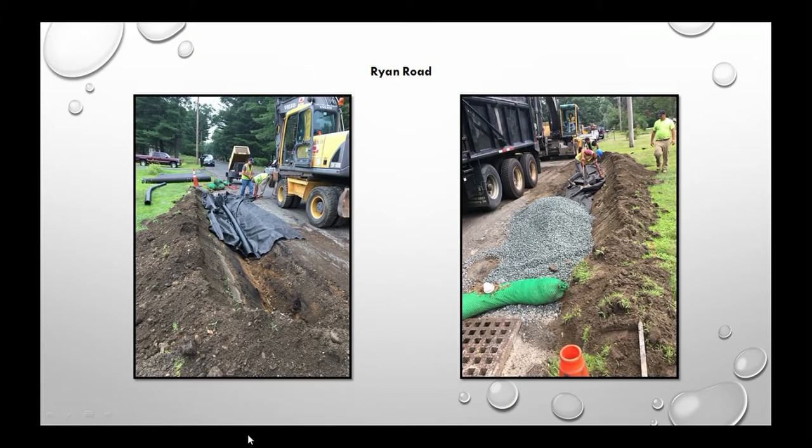Ryan Road was repaved last summer, but first we had to address drainage problems — drainage is the enemy of good pavement and can undermine new work. These photos show the pipe and sub-drain work near Burt's Pit completed as part of that project.